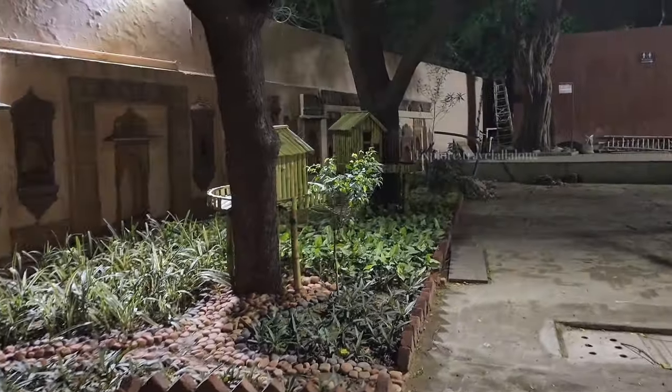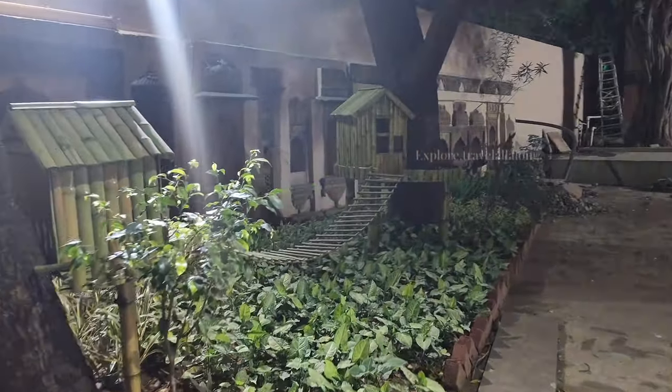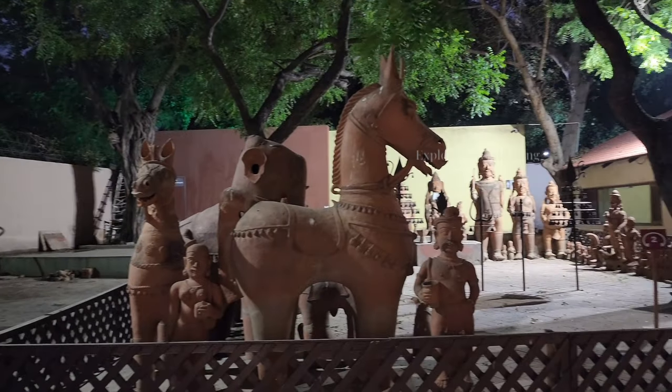After that, I thought I would check out the museum. Unfortunately, the museum is closed, so I couldn't check it out. But if you want to explore the museum, make sure that you come before 6 o'clock.